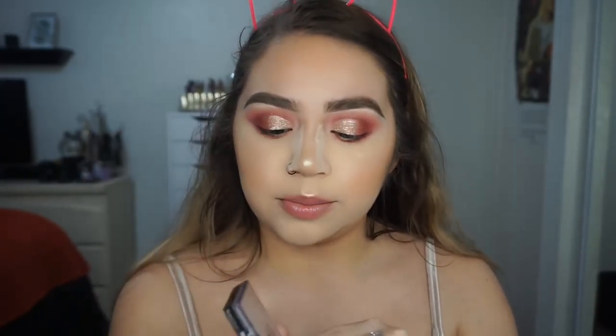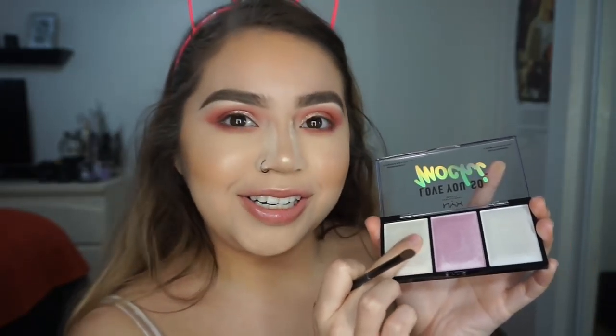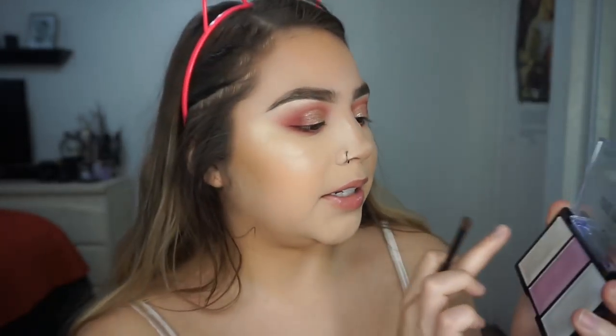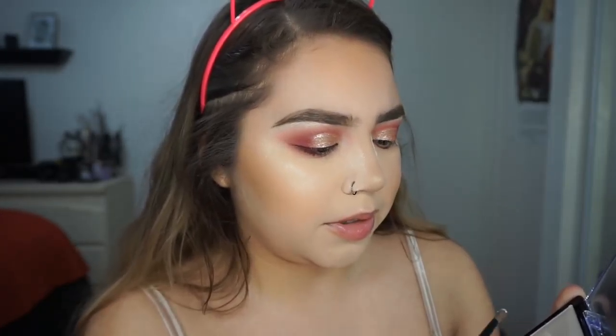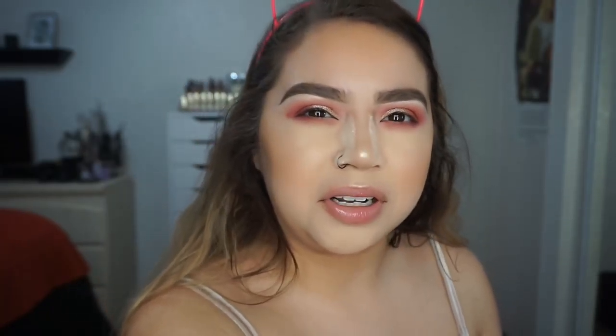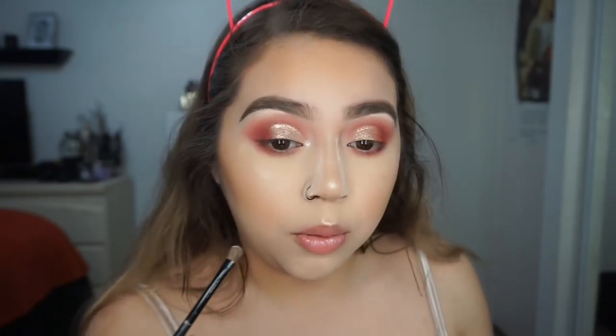I'm going to take the Love You So Mochi little palette. These are kind of squishy — you can see there's like a little finger indent. It's not quite a cream, but it's not a powder either. Let me take a little bit and use it on my inner corner. Oh my god, this is so freaking pretty — wow, that's really pretty.